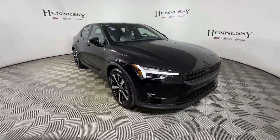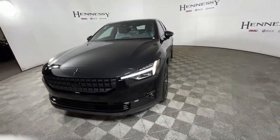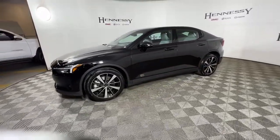Here is a wonderful 2022 Polestar 2. With less than 5,000 miles on the odometer, this vehicle provides excellent value.